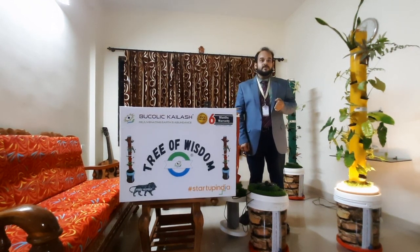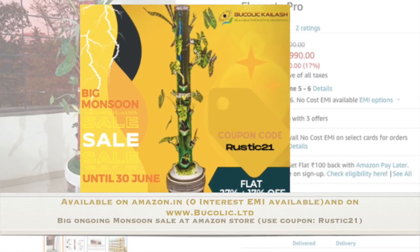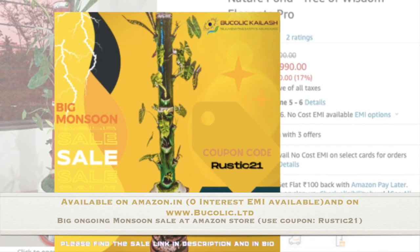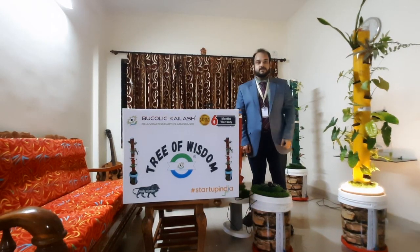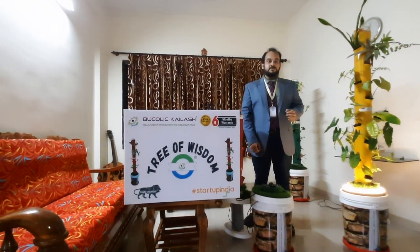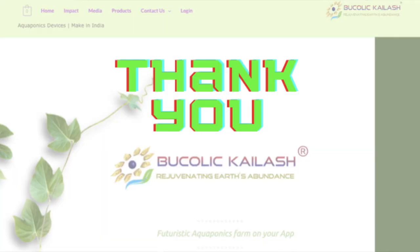Finally, the Tree of Wisdom Elegante is available to all of us. The product is available on 0% easy EMI options on Amazon.in for delivery throughout India and on www.becollege.lt for international orders. Let's plant more, worry less and help ourselves in living a longer, healthier, happier and more fulfilling life. Thank you.